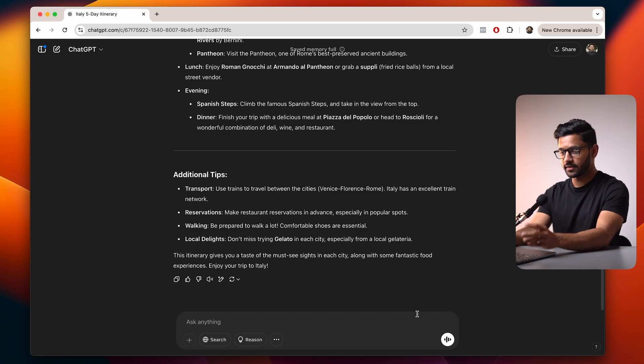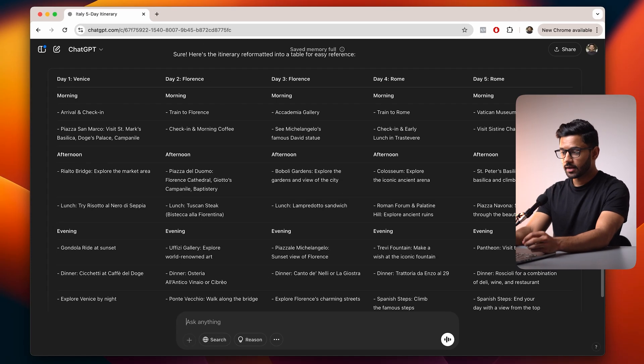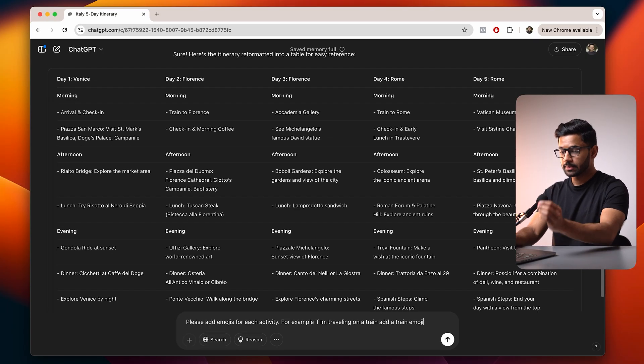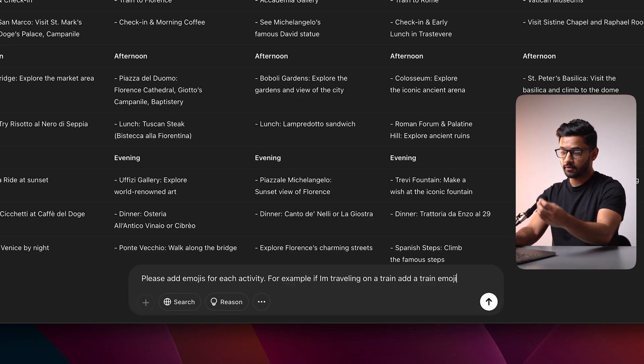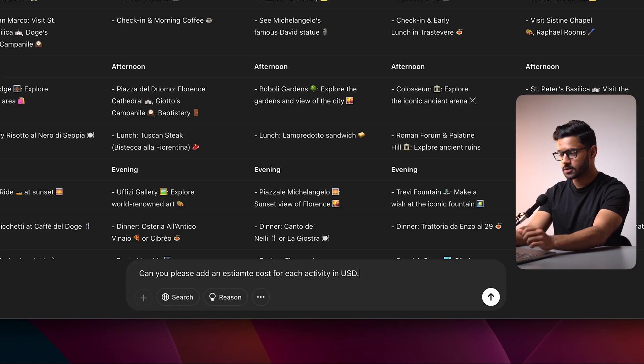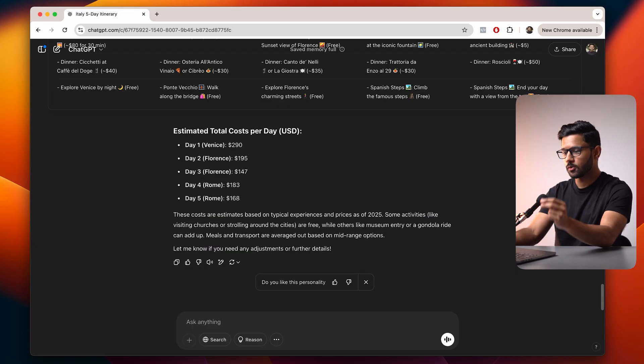I don't quite like how it's formatted in bullet points — I'd prefer a table. So let's ask it to reformat: 'Can you please reformat this information in a table with each day in a new column?' And there we go — this information is already so much easier to read. But we can take it one step further: 'Please add emojis for each activity — for example, if I'm traveling on a train, add a train emoji.' This has made things a bit more visual and interesting. Now let's add some costing: 'Can you please add an estimated cost for each activity in USD?' And there we go — I can now see how much each activity might cost, including some free activities.